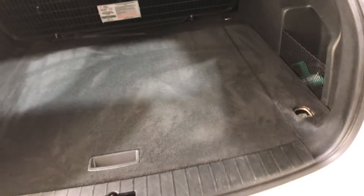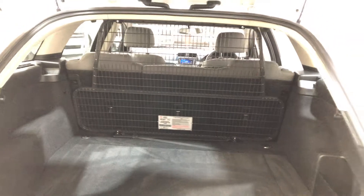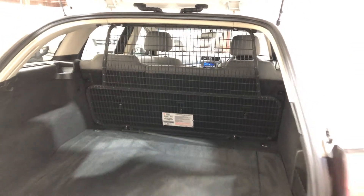As you jump inside the boot, being a wagon you know you're going to get a big amount of boot space. This car also comes with a cargo barrier, so if you like to take your pets around and you don't want them to jump to the front, this is perfect for you.